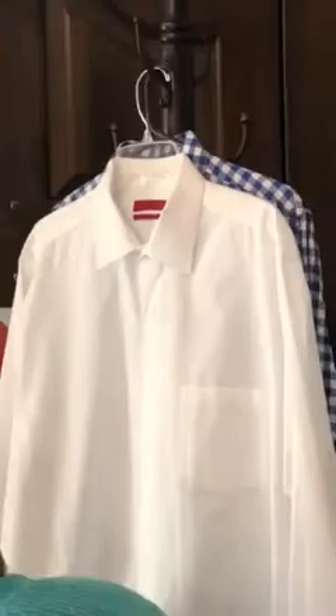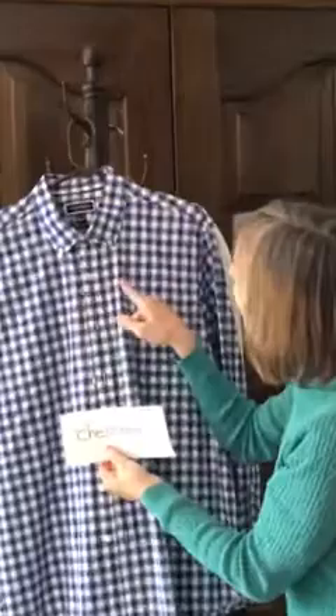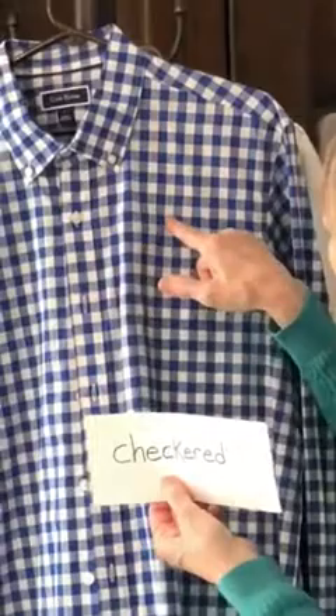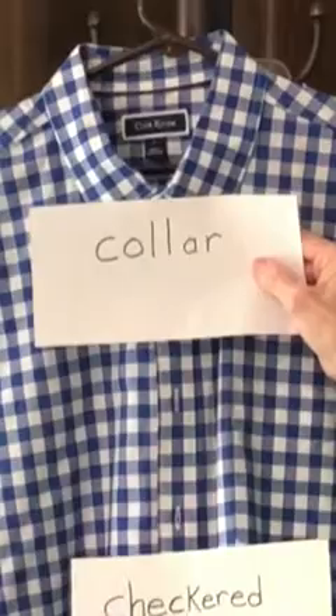Here's our next word: checkered. That means it has lots of colorful blocks. Do you see the colorful blocks in this shirt? That's a pattern — it's a checkered pattern. And look, here's the collar, and it has buttons on it. I see the collar and the checkered shirt.